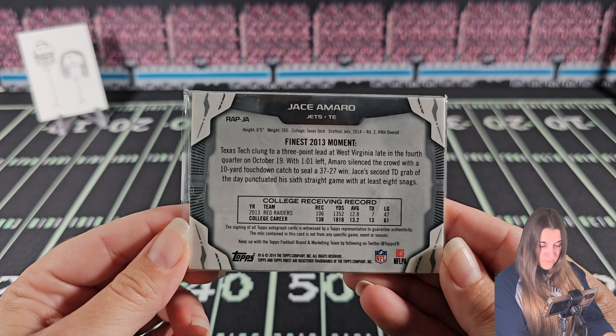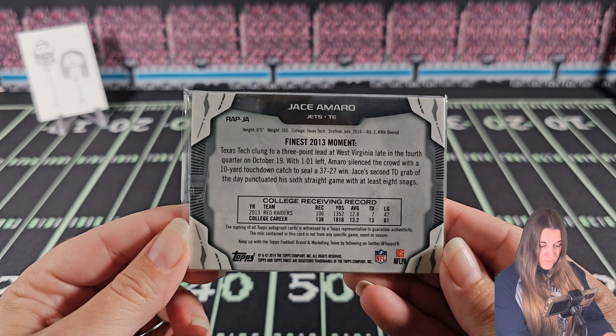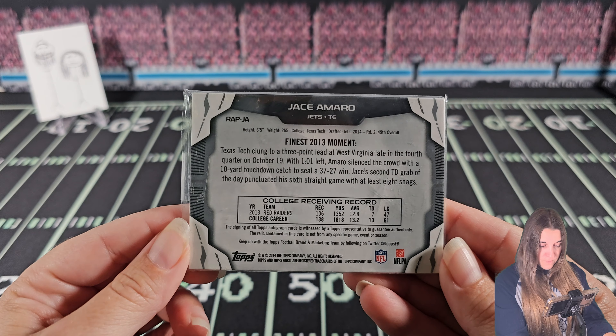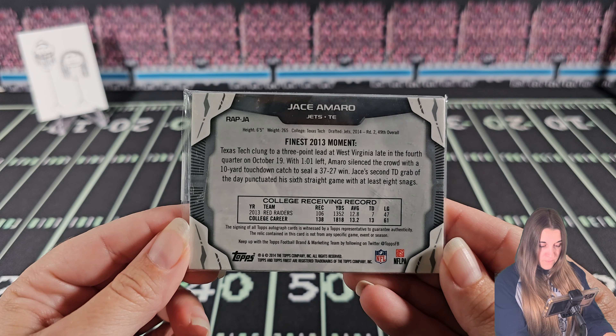Jace Amaro - two-color stitch rookie patch auto. Might not be the name, but the card itself is pretty cool. That's a nice card.